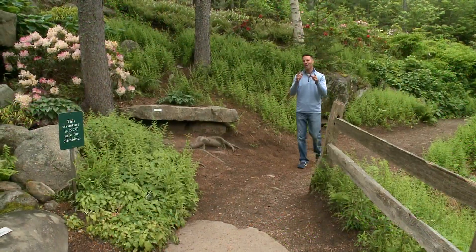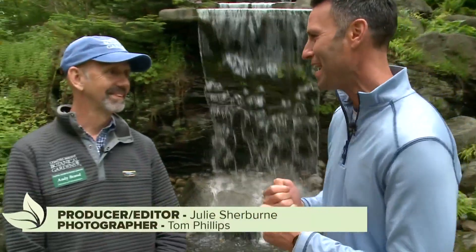Gardeners, listen up. You can't be a gardener in Maine and not come to this place. This is Coastal Maine Botanical Gardens, and it's stunning. I have the Director of Horticulture here, Andy Brand.